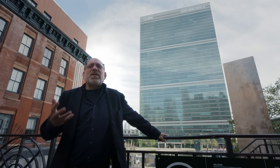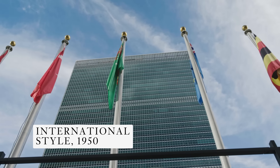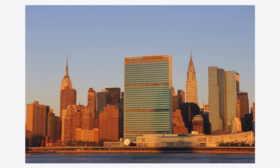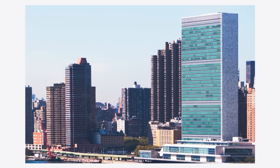Over my shoulder, you can see the Secretariat Building. This 39-story tower was the first major international-style building in New York City. Because of its height, it can be seen from a great distance, which makes it the architectural emblem of the United Nations.